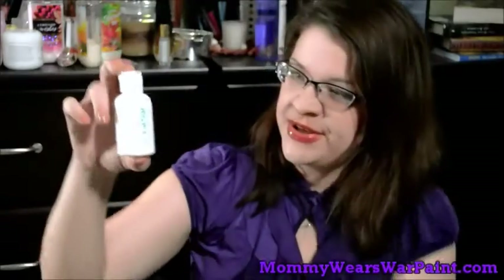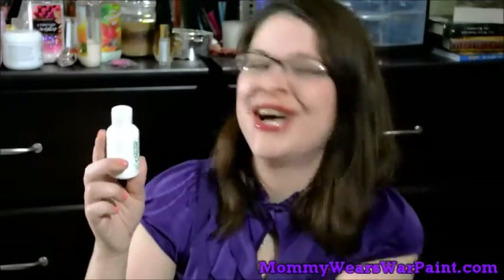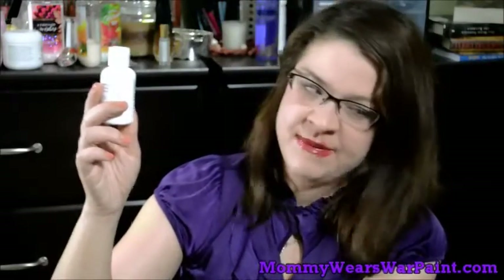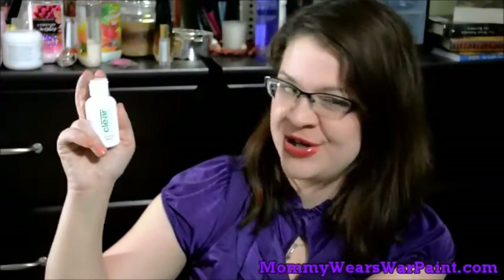This is a Dermalogica Clear Start breakout cleansing foaming face wash. It's just a sample size I got in a bag sent to me with a giveaway by the lovely Twyla from Like Mother Like Daughter — you should totally check out that channel. I've been having some major breakout issues lately and this stuff has been amazing to help calm it down. It's not a zit zapper overnight, but it is wonderful. It's fairly expensive but worth a purchase.